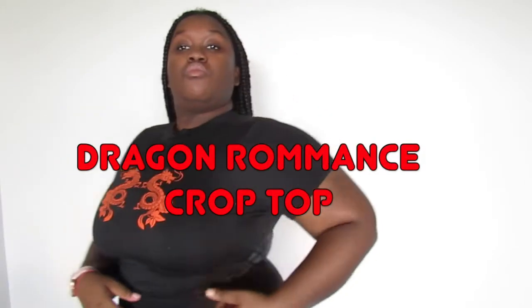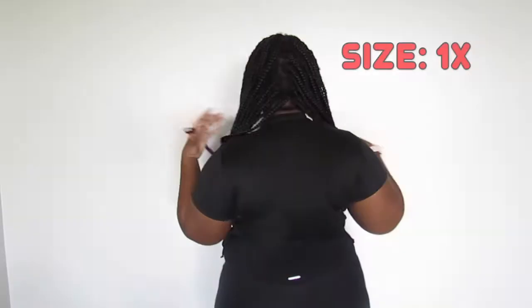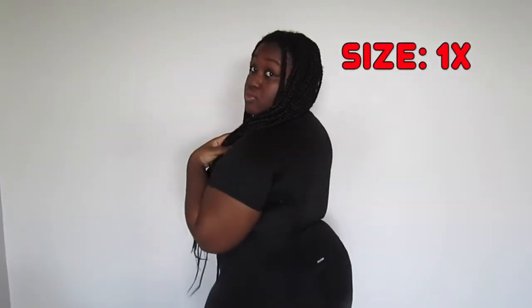This top is called the Dragon Romance Crop Top — we love that name, maybe I'll attract a man with this shirt on! It's in size 1X. I feel like all fashionable pieces you can dress up to look fancy or dress down to look cute and comfortable, and we love that.